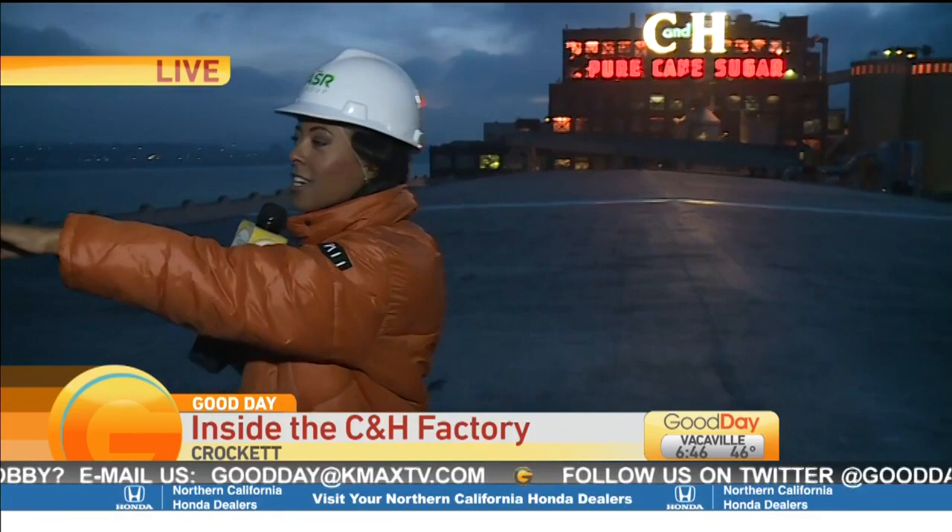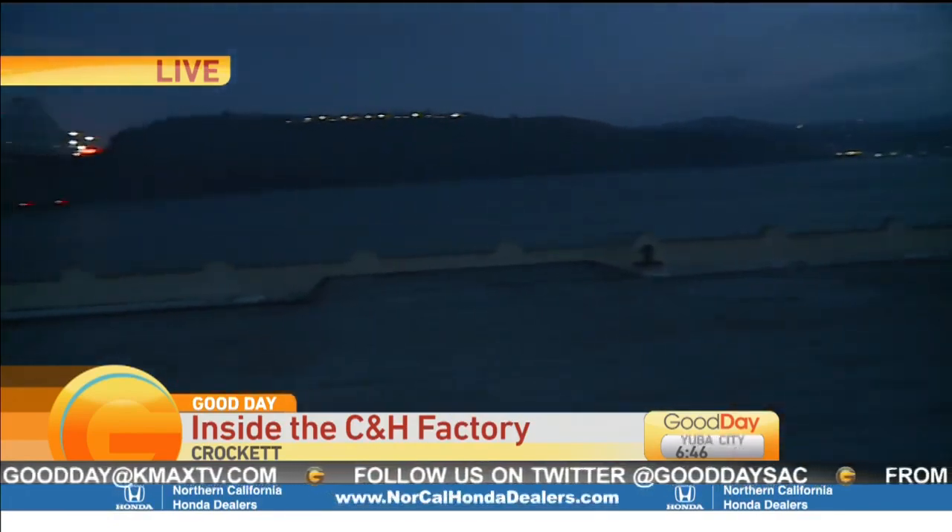I'm at the factory with Moore. Good morning, Ash. Well, good morning, Suga. Now let me tell you, I am thrilled about this assignment today, but let me tell you this — it is freezing. But I'm so excited about the opportunity to stand on the roof of the C&H factory. Take a look right behind me, or behind our photographer, I should say.